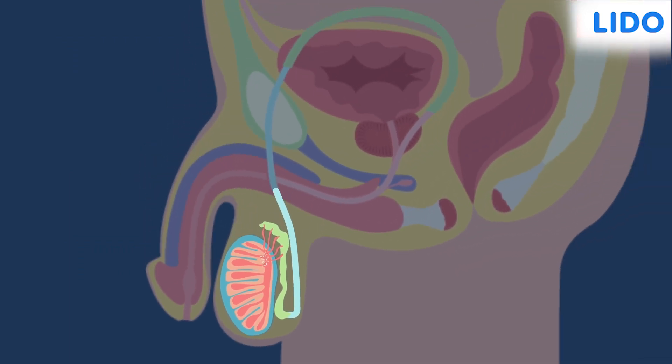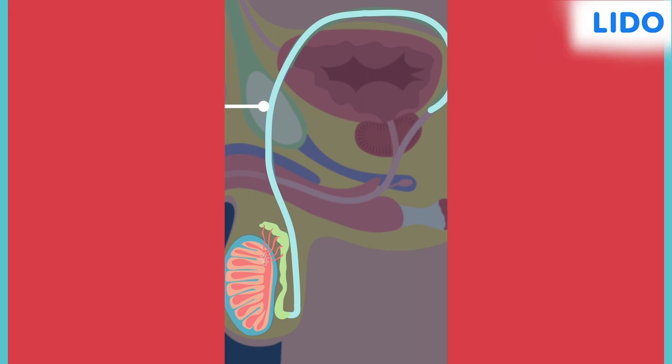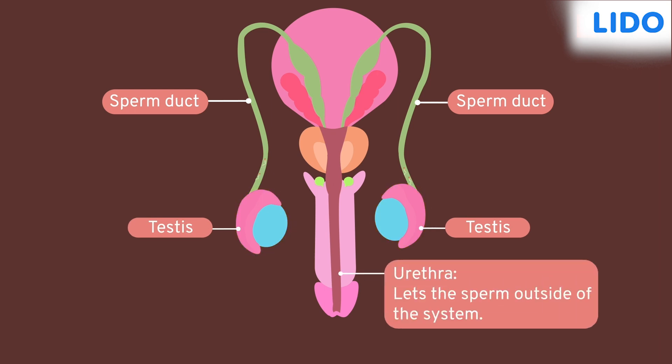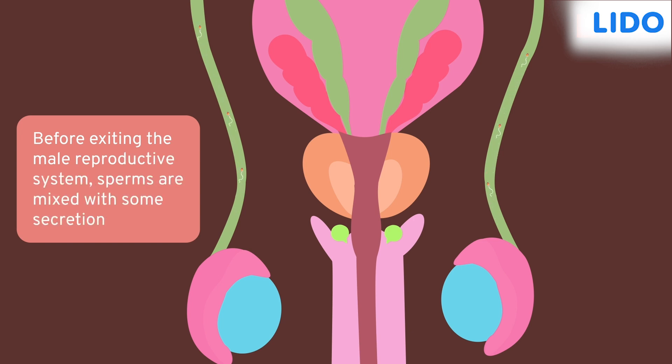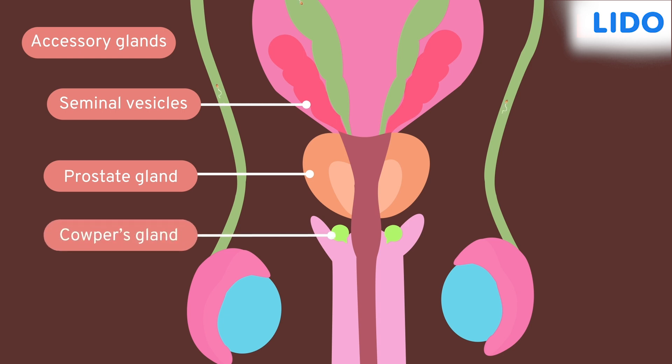The epididymis is further connected to a long muscular tube called the sperm duct. During its journey through this duct, it activates the sperms to swim. The sperm ducts from two testes open into the urethra, which eventually lets the sperm outside the system. Before the sperms exit, they are mixed with secretions from three accessory glands: the seminal vesicles, the prostate gland, and the Cowper's gland.